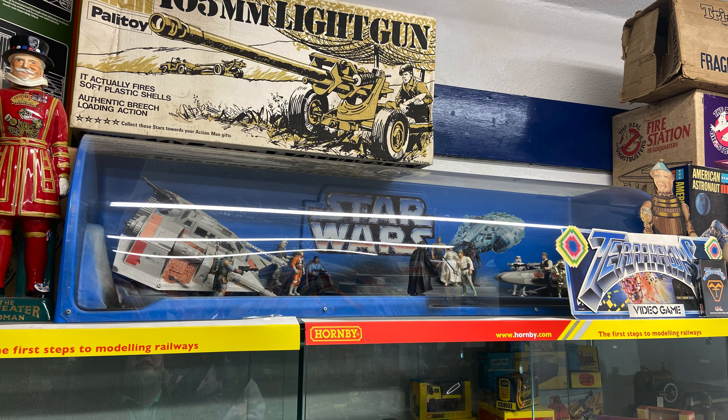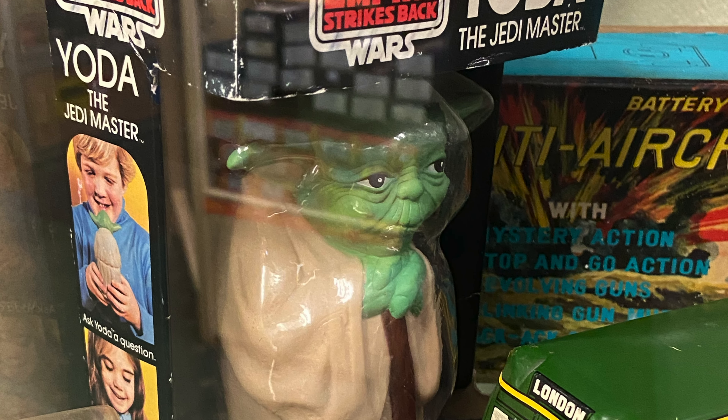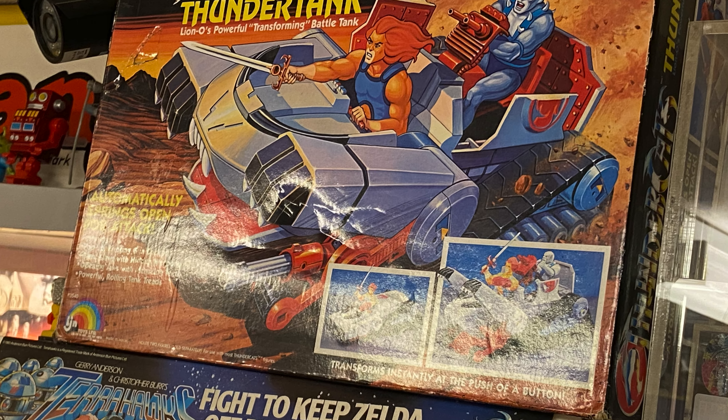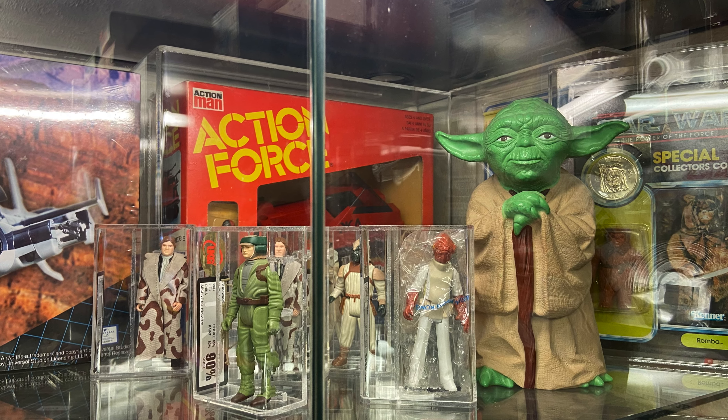The Millennium Falcon was obviously the most iconic Star Wars vehicle but there are others in the whole range, as you can see here. There's also the Knight Rider toy as a remote control toy, and Thundercats, which was a massively popular series in the 80s, alongside more Star Wars toys.